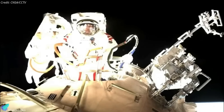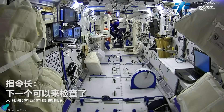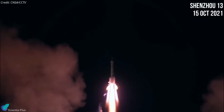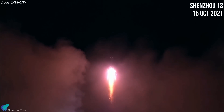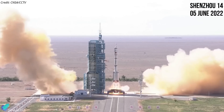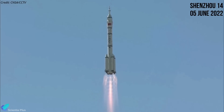The astronauts performed two spacewalks, conducted more than 20 science experiments, and prepared the station for future expansion during their stay aboard the orbital outpost. Shenzhou 13 was Tianhe's second crewed mission, which launched to low-Earth orbit in October 2021. Shenzhou 14, the next long-duration crewed mission to the Chinese space station, will be launched in June.